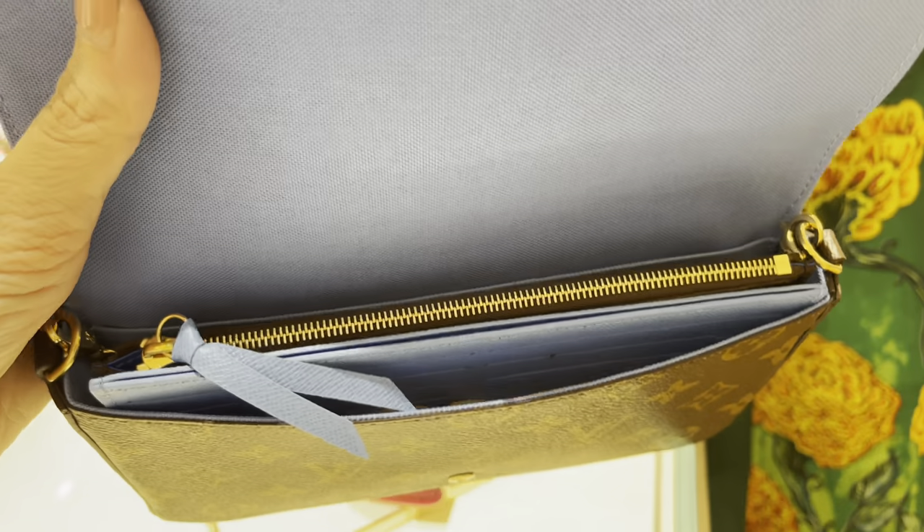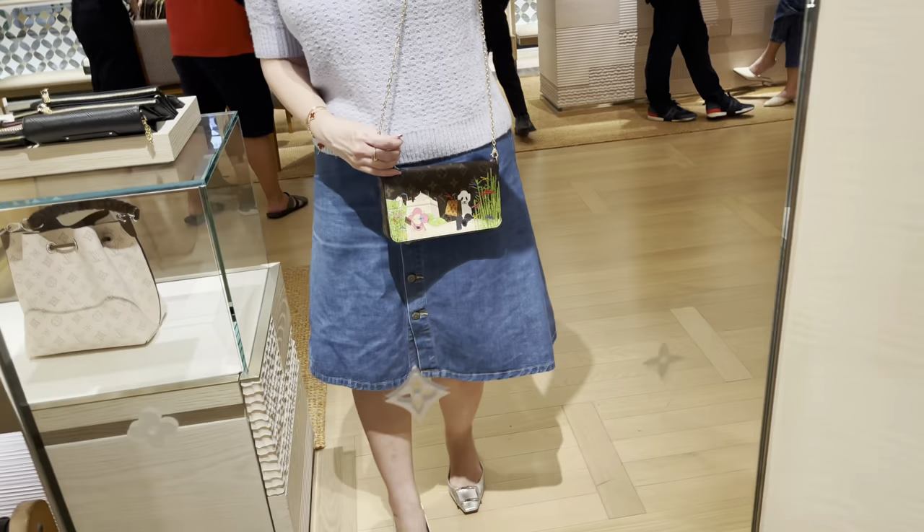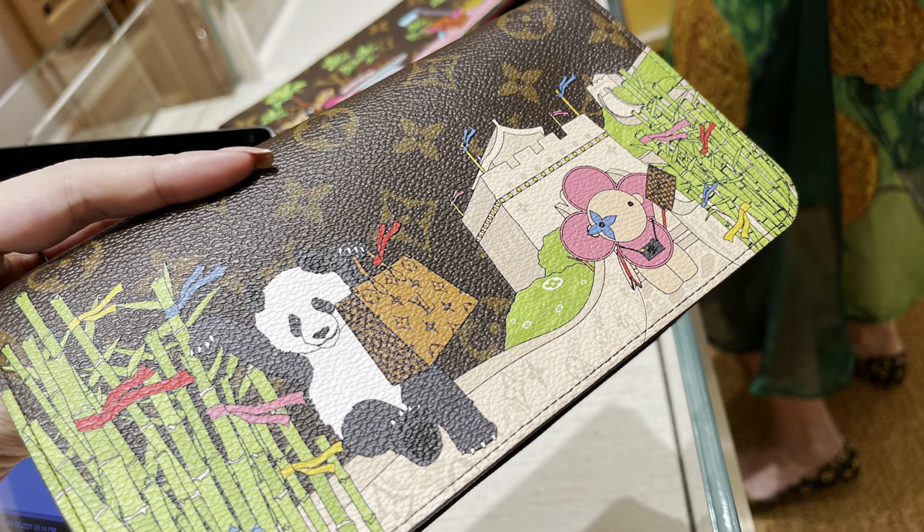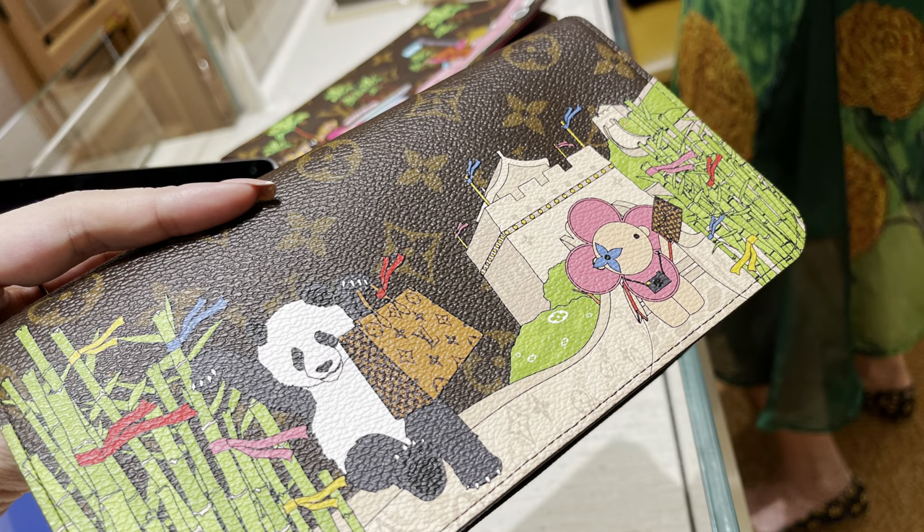Here I was just looking at the limited editions again — this is the China version, the Holiday in China. And here's what I got, guys. The panda is really cute, but I think I still prefer the other one which I got from Louis Vuitton.